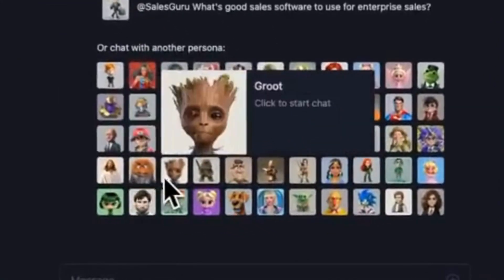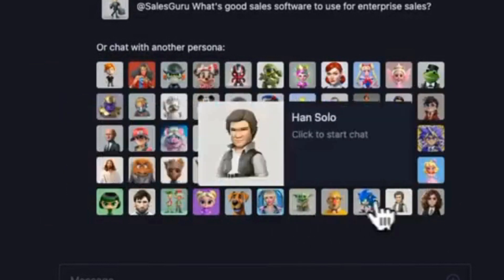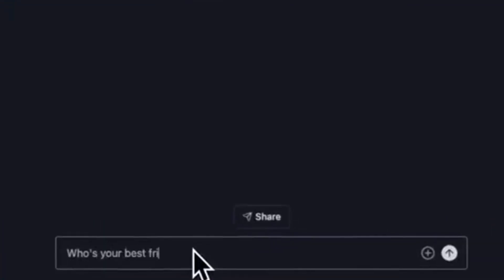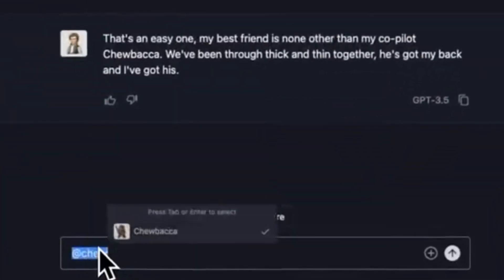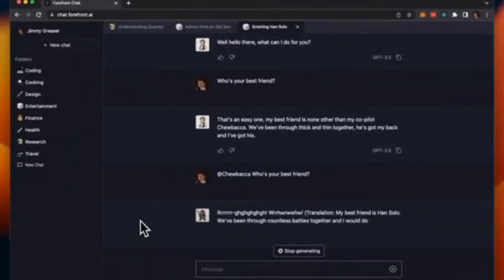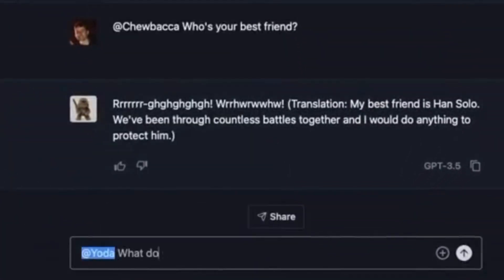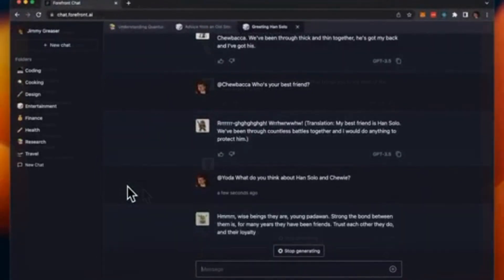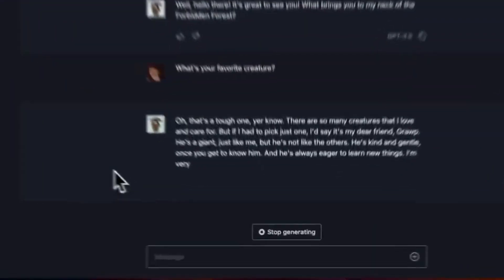But that's not all. Imagine creating your very own chat persona. Yes, you heard it right. With Forefront Chat, you can create custom personas that respond and interact with you just the way you want. Whether you need a character, a math tutor, or even a travel planner, the possibilities are limitless.